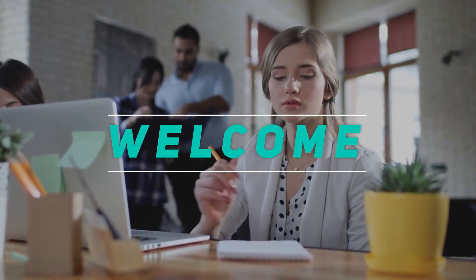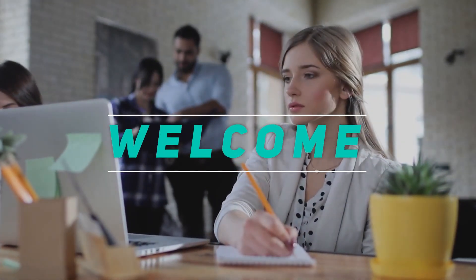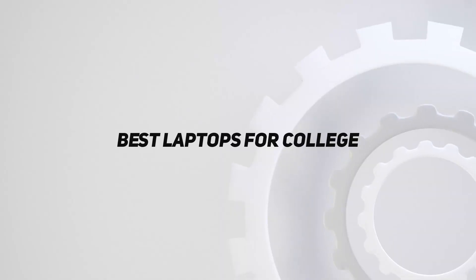Hey, welcome back to my channel. In this video, I'm gonna talk about the Top 5 Best Laptops for College.